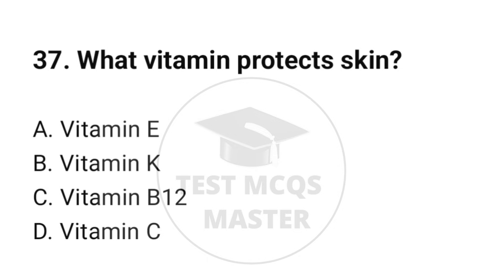Question number 37. What vitamin protects skin? The correct option is A: Vitamin E.